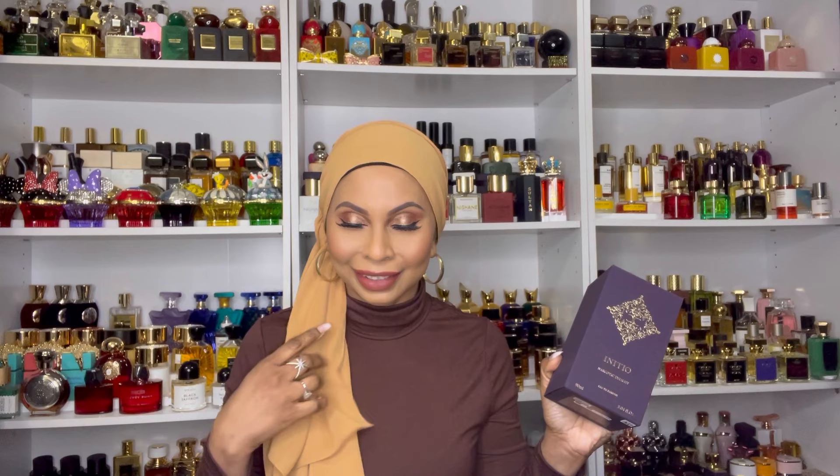The first one I literally just unboxed this morning was the newest release from Initial Fragrances — Narcotic Delight. I was dying to try this. I know some of you might be like, okay, just look at the name. I got mine from Niche Essence here in Toronto; they ship to the US as well. You could get it from there, buy a sample — they literally just got it and I got my hands on it, and I'm so excited.